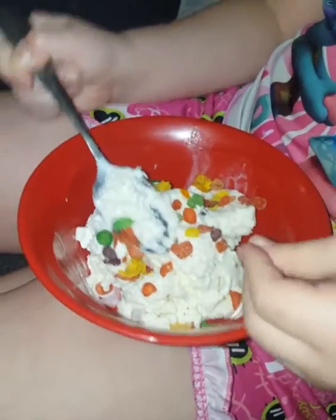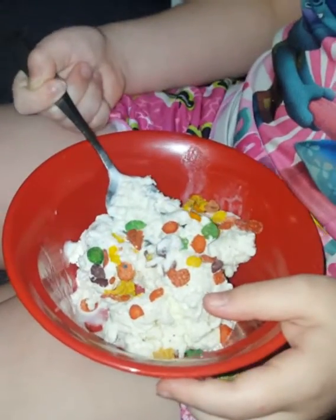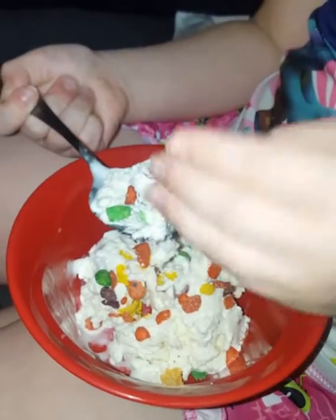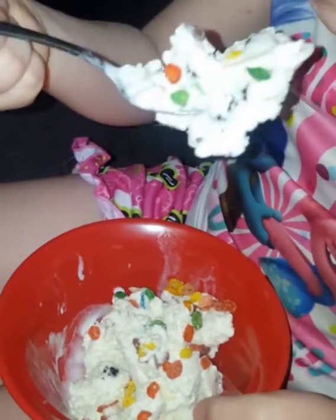I'm going to eat this with Fruity Pebbles. This is mint chocolate chip ice cream and we stuck Fruity Pebbles in it. I'm just gonna try to get some more to see what it would taste like, just out of stupid curiosity.